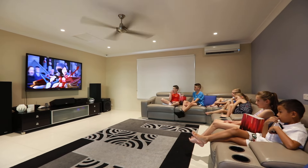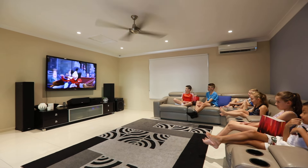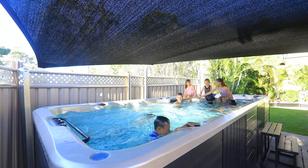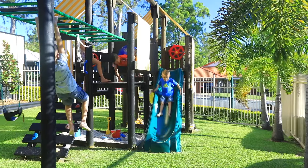With this awesome games room you will be the envy of your family and friends. A relaxing entertainment area, landscape gardens and check out the massive outdoor playground.